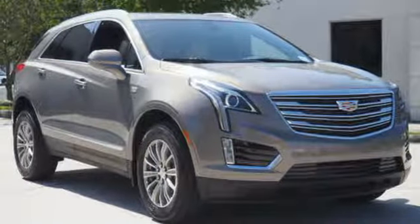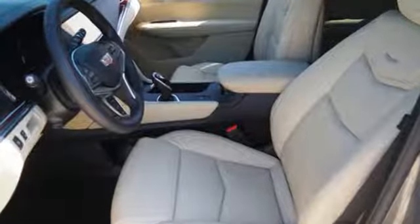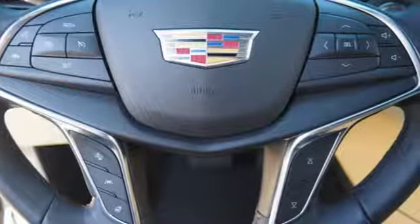Including wireless charging, OnStar with 4G LTE, and Cadillac's information and media control system. Keyless access and a universal home remote enhance seamless interaction with your vehicle.